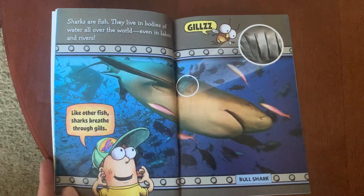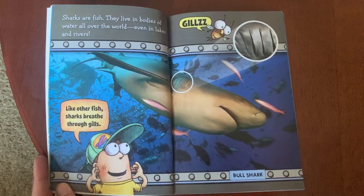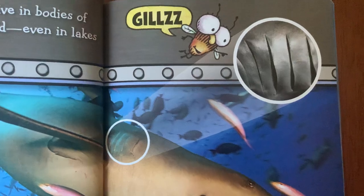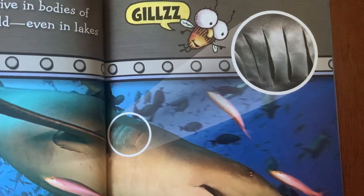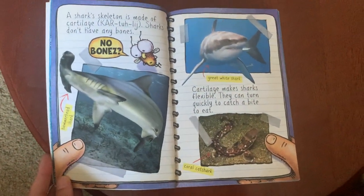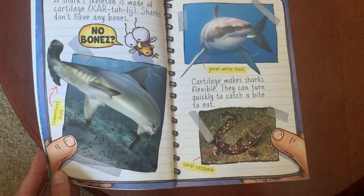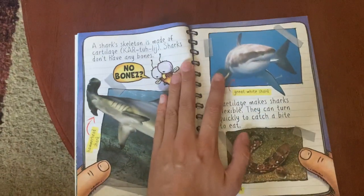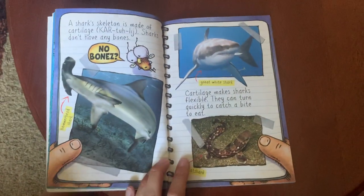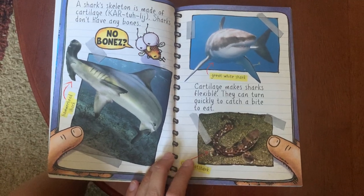Sharks are fish. They live in bodies of water all over the world, even in lakes and rivers. Like other fish, sharks breathe through gills — there's a picture of the gills up close, looks like little cuts in their skin. A shark skeleton is made of cartilage; sharks don't have any bones. This is a hammerhead shark. If you touch your ears, boys and girls, your ears are made of cartilage. Also, your nose is made of cartilage too.